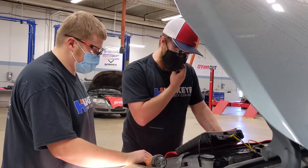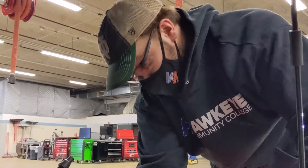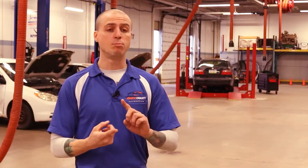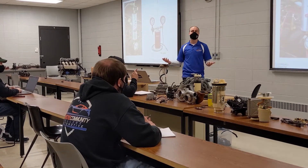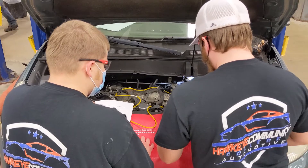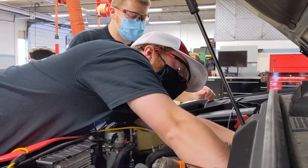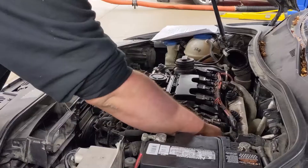My goals are to make the student employable. On top of that, they need to have professionalism skills, tool skills, and the knowledge to be able to perform. I don't want them to just head out into the field and be okay — I want everyone that leaves here to leave great and be able to surpass their employer's expectations.